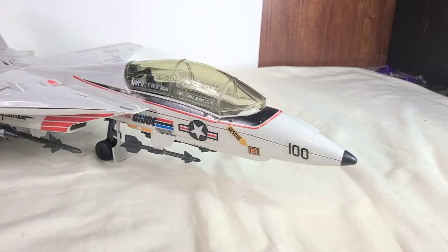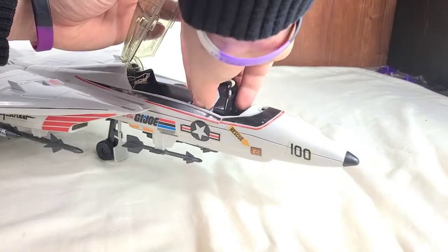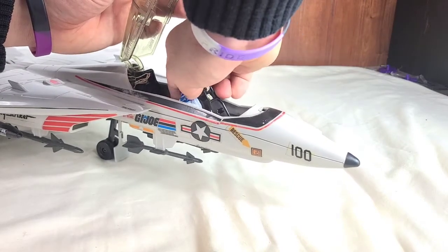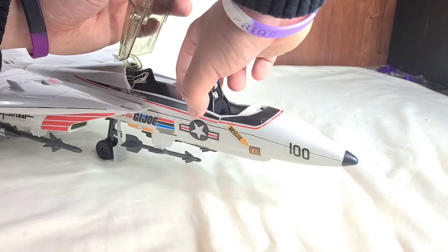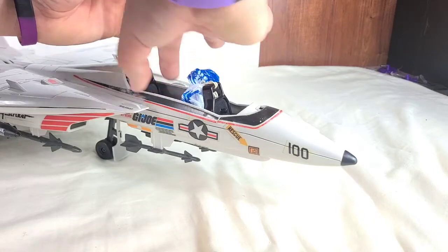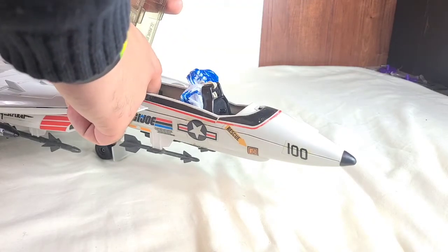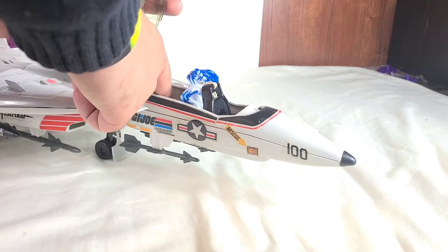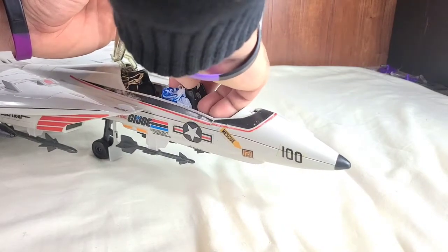When putting the seat back into the plane, it doesn't really peg into anything and just kind of rests in there. I've always had a hard time fully folding up this parachute — it kind of takes up a lot of space back here. You can put another figure in the back and this can also eject, but I never really put another figure in here because it just squishes the figure. So what I like to do is just leave it out a little bit so that Ace can fly his plane.